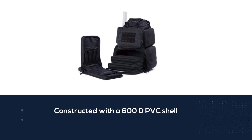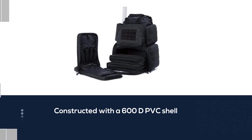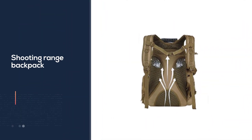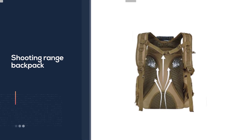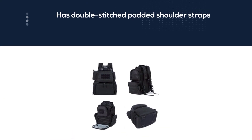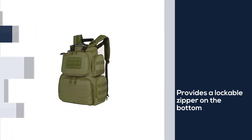Constructed with a 600D PVC shell, this shooting range backpack features reinforced and double-stitched padded shoulder straps. This range of bags for pistols and handguns also features a lockable zipper on the bottom compartment to ensure the security of your tactical shooting gear. Besides, it also has three padded cases for pistols along with additional padding to keep your pistol safe from any abrasion.